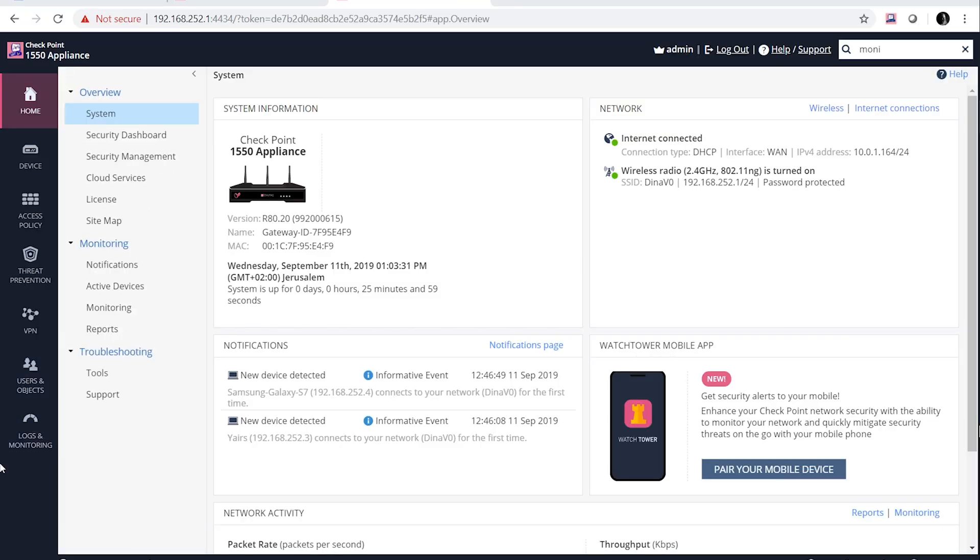Now let's go ahead and dive into the new management portal of the 1500 series model. Right off the bat, we have a nice overview showing us a concise update of my network, including any new notifications. We can see on the bottom right that I don't have a mobile device paired to this gateway as of yet, but with a couple of clicks, I can pair the device and take my security on the go.